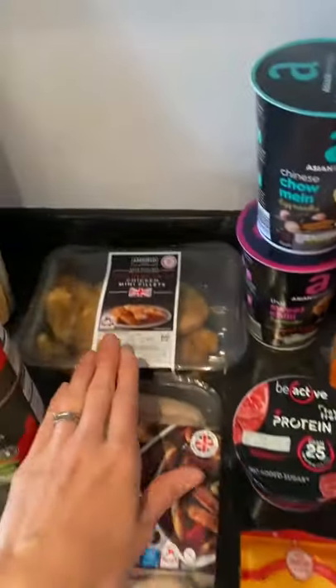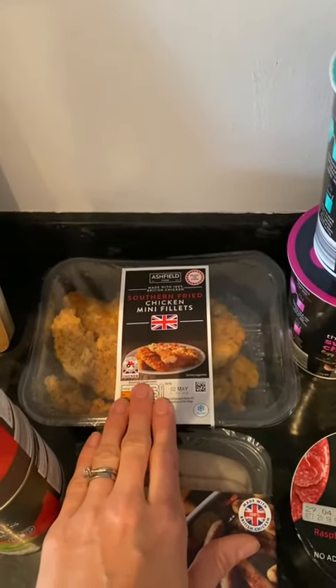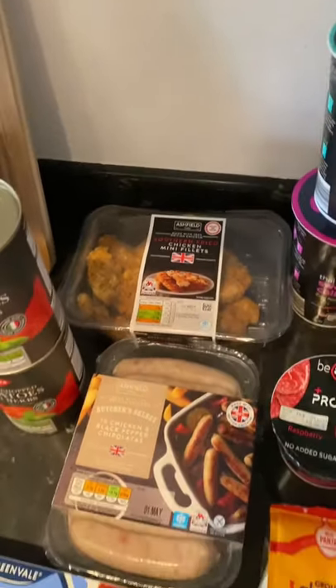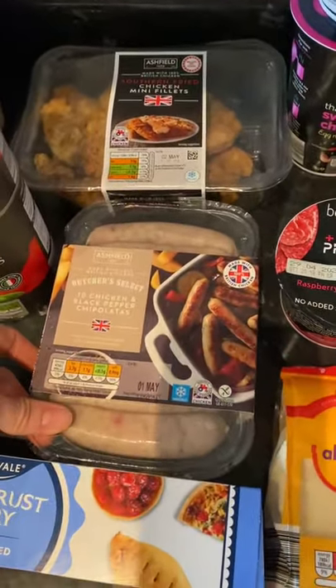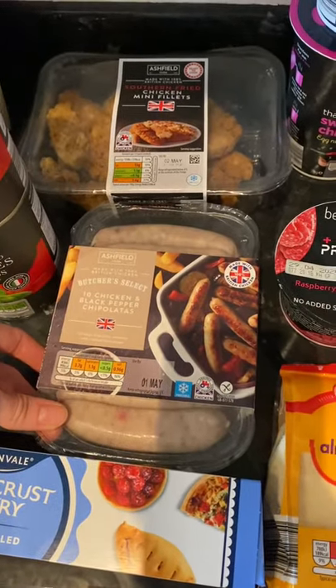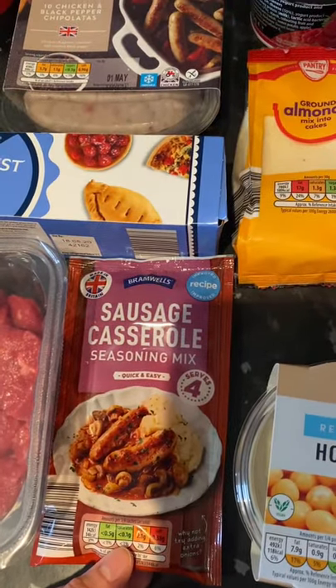We've got some fried chicken — chicken mini fillets — and we're going to have these in wraps with some salad today for our lunch. Getting on to dinners, we're going to try these chicken chipolatas — I've heard so many things about them — so we're going to give those a try.